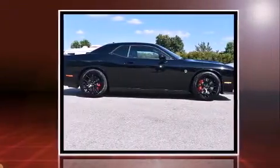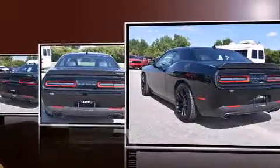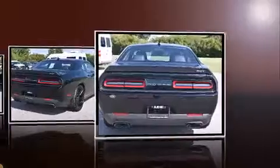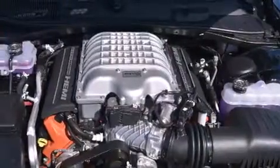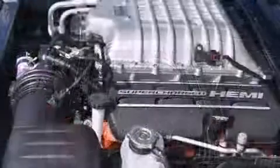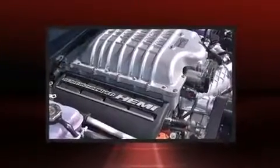It features a standard transmission, rear-wheel drive, and a powerful 8-cylinder engine. Dodge prioritized comfort and style by including voice activated navigation, an automatic dimming rearview mirror, heated and ventilated seats, fully automatic headlights, blind spot sensor, and remote keyless entry.